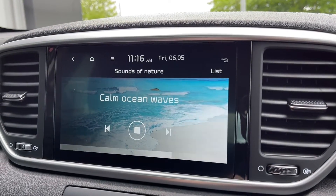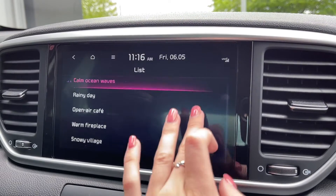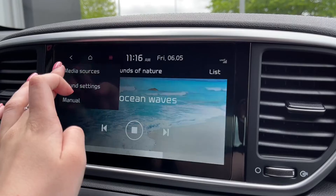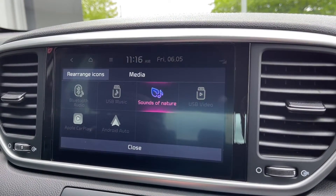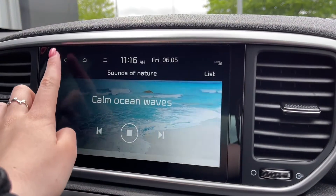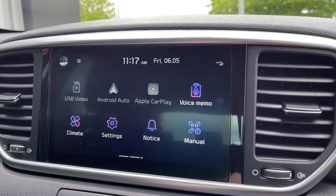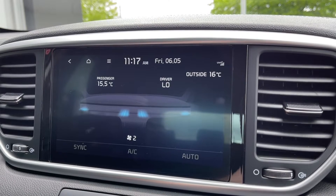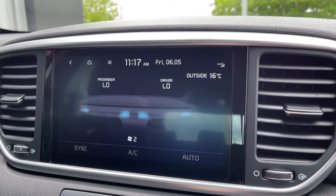In terms of media you do actually have the sounds of nature feature. This is great to have as you can keep nice and calm while driving by listening to some of those soothing sounds. You also have your regular media sources including Bluetooth audio and USB inputs. Going back to the menu, the car does actually boast Android Auto and Apple CarPlay. You can also access all your climate control settings through here too, giving you a nice digital display so you can keep an eye on this while you're driving.